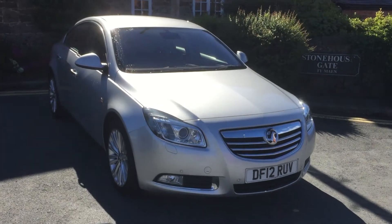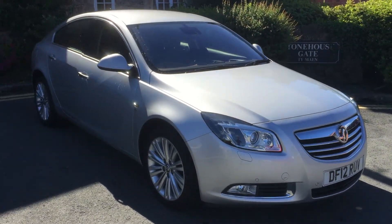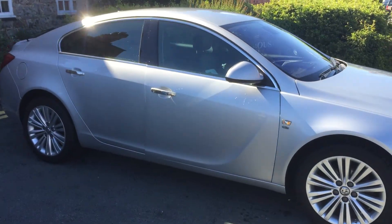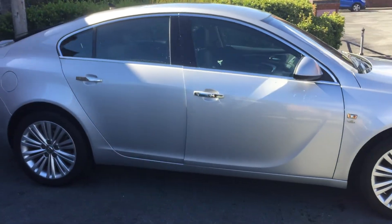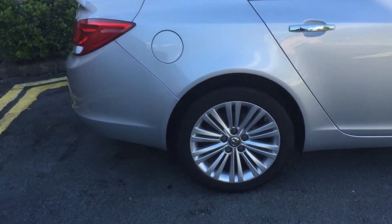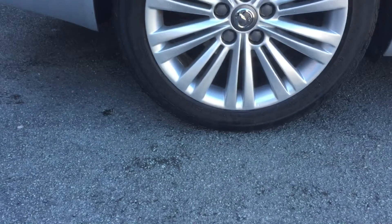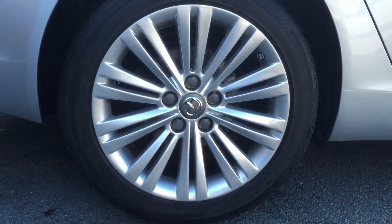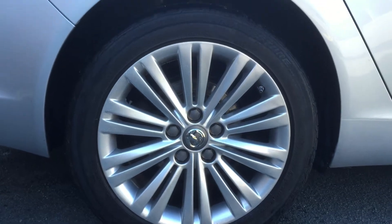Hi and welcome to Arthur's Vauxhall. Today we have a Vauxhall Insignia Elite. This is a 2 litre diesel, 5 door in silver. This car is in excellent condition. It comes with 18 inch alloy wheels, and once again these are all in excellent condition.